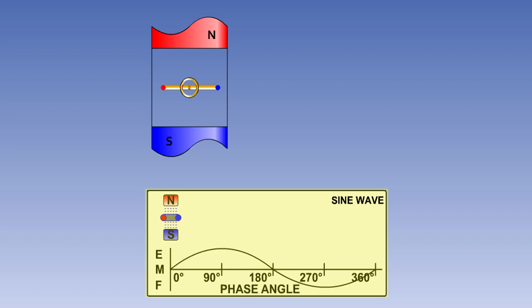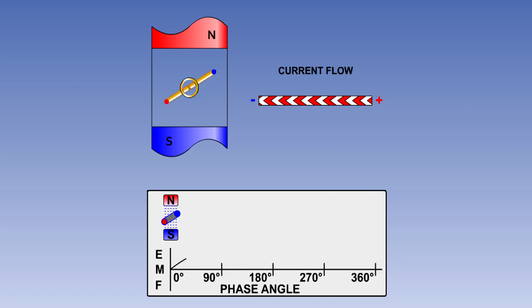Mathematically, the induced EMF is directly proportional to the sine of the angle between the direction of movement of the armature loop and the magnetic field. The alternating voltage produced by this type of generator is known, therefore, as a sine wave output. The current flowing in the external circuit will be an alternating current, or AC — that is to say, the current will first flow one way, then change direction and flow the opposite way as the direction of the induced EMF changes.